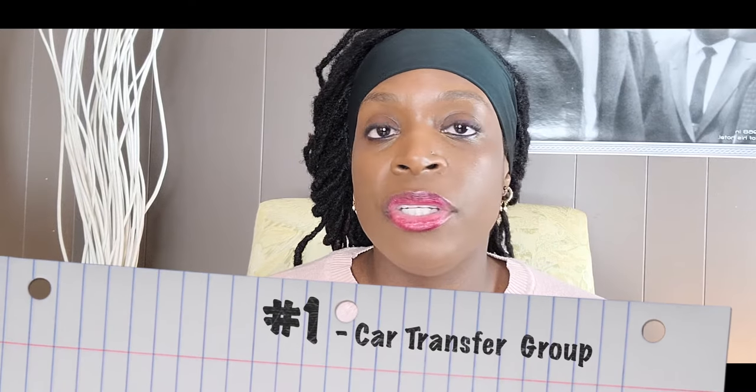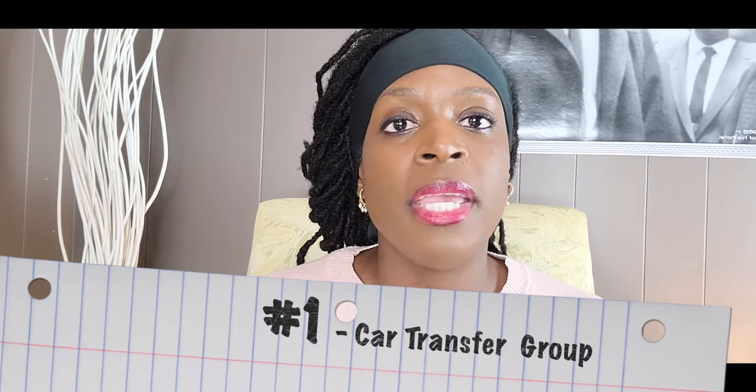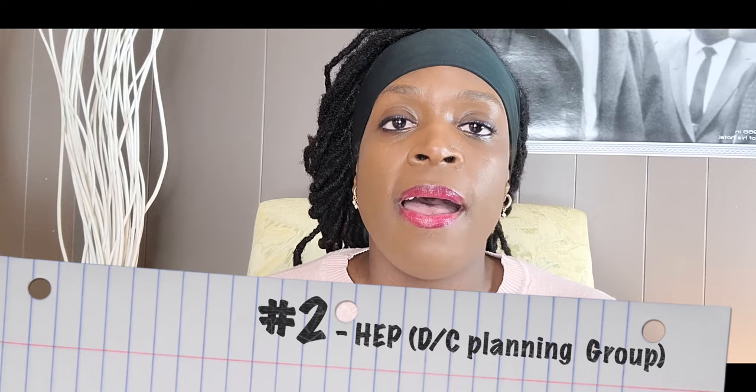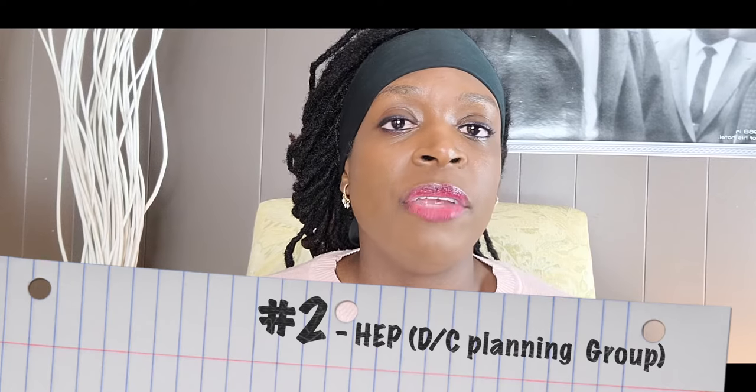Number one is car transfer. It really depends on your facility, but you can use your own personal car to do transfers, or you can make a scenario in your clinic and do car transfer training. That would be an awesome group. Number two is a home exercise program group. You can have your group — it could be two, four, six, however many people — that are planning for discharge. You do a home exercise group where you go over basic home exercises for your clients, guide them through, and if they have any questions, that's the perfect time to ask.